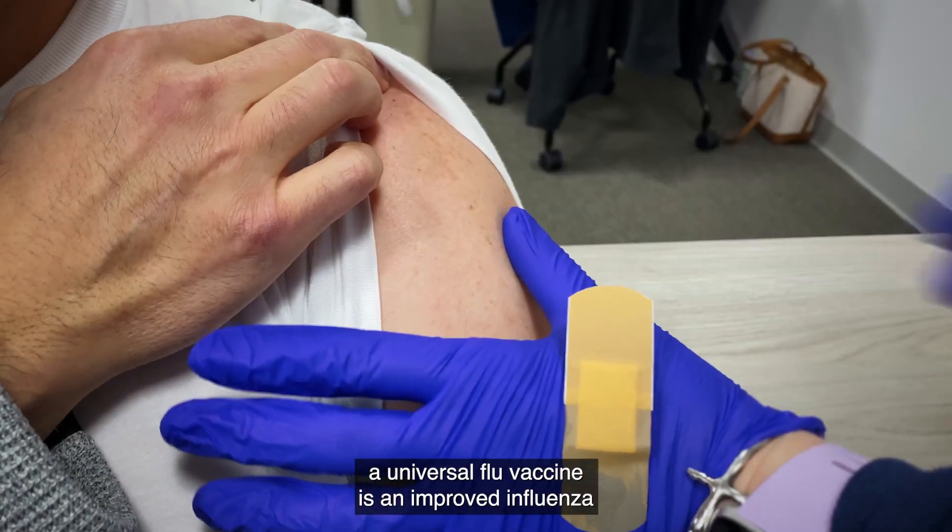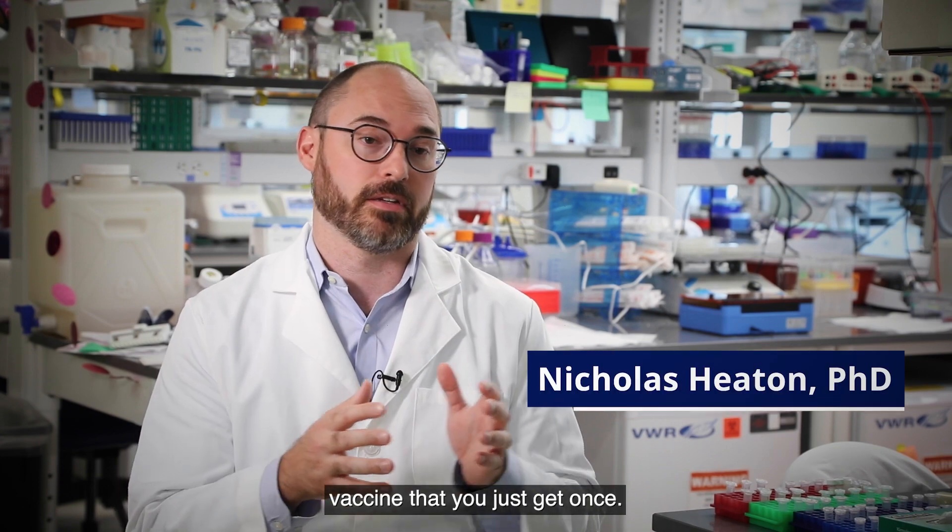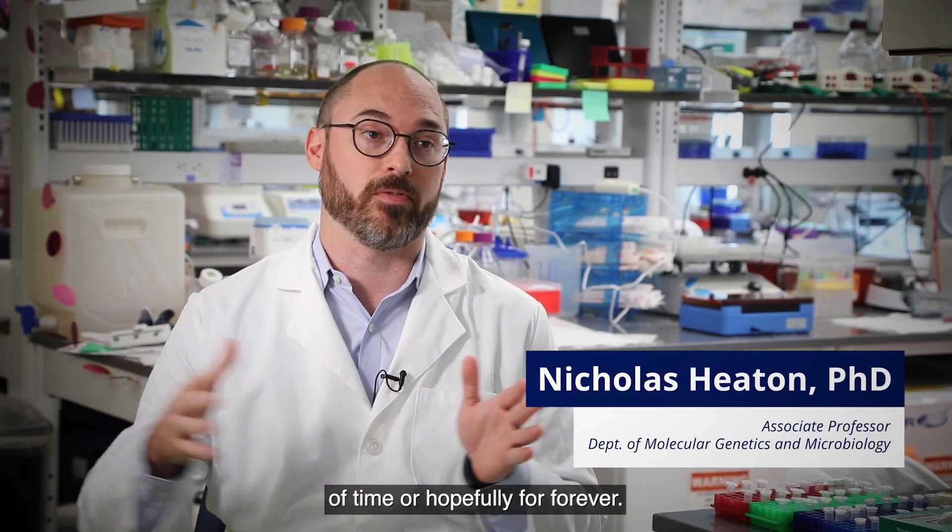In its simplest iteration, a universal flu vaccine is an improved influenza vaccine that you just get once and then you're essentially protected for a longer amount of time, or hopefully forever.